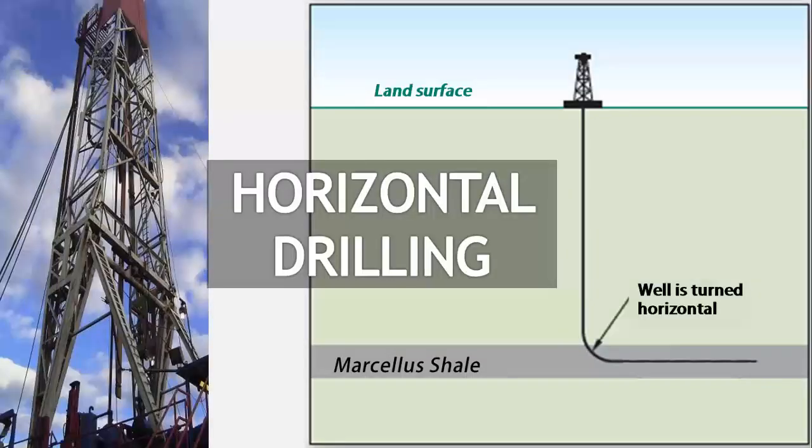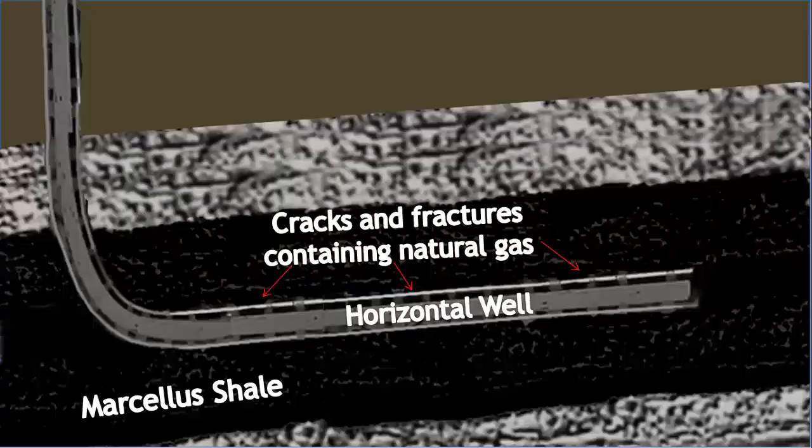The trapped natural gas in Marcellus shale can now be collected because of recent advancements combining horizontal drilling and hydraulic fracturing. In horizontal drilling, the well starts out vertical but makes a gradual turn underground until it's running parallel to the surface. The turn can take up to a quarter mile, and the well can extend an additional mile — 5,280 feet or more — once running horizontal through the shale. This long horizontal well intersects with natural cracks and fractures in the Marcellus shale, increasing the amount of natural gas that comes in direct contact with the well.